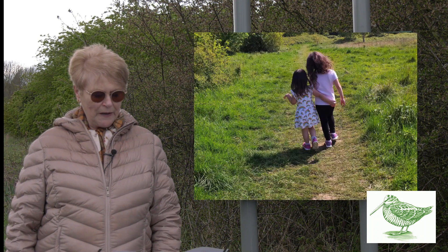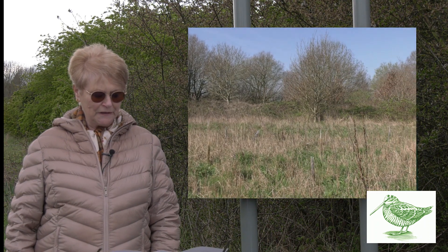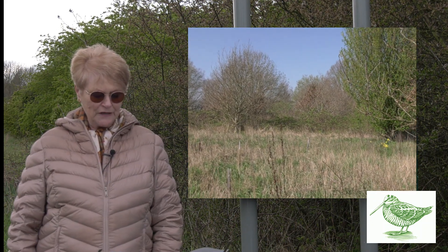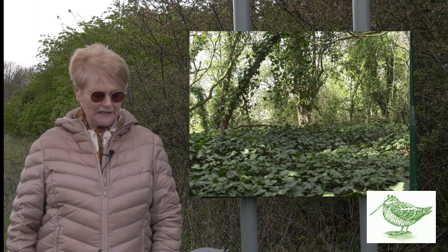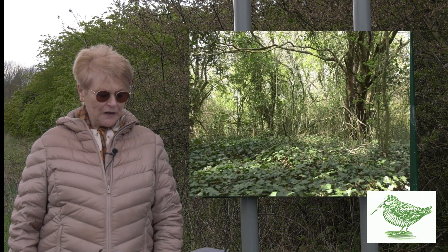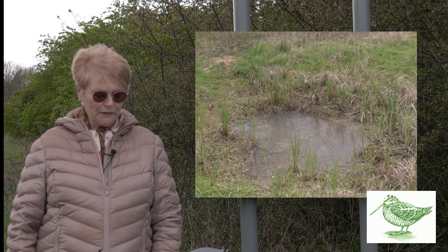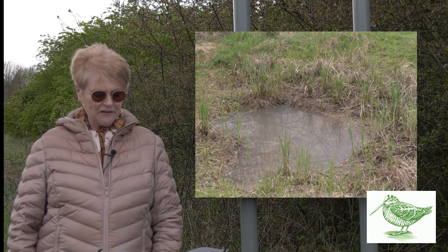Here you can see the well-used lower field that Taylor Wimpey wishes to reserve, eventually to build on. It has been indicated that were the application to delist the village green to be allowed, this would be fenced off and a new access created through what is currently woodland on uneven ground, which could involve the loss of valuable mature trees. It would also result in the loss of the ponds that have been created to encourage an increased diversity of wildlife.